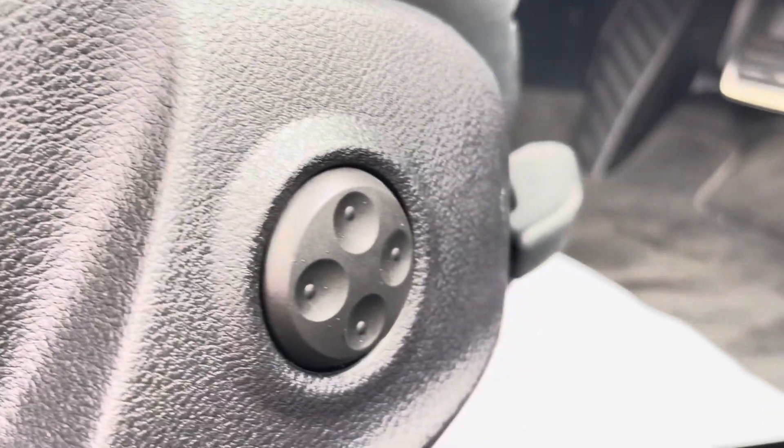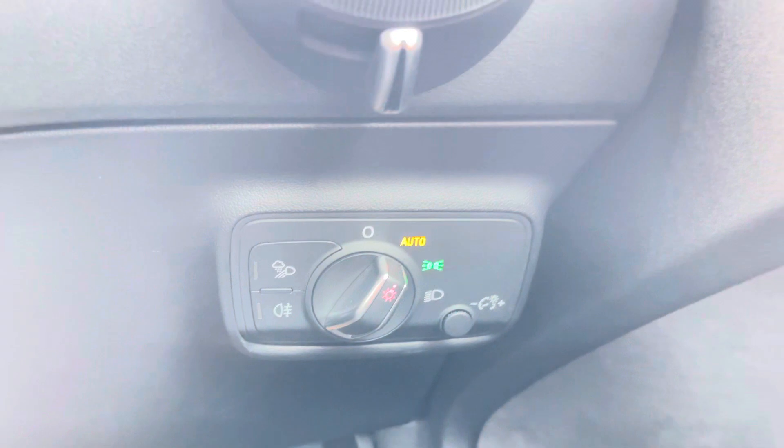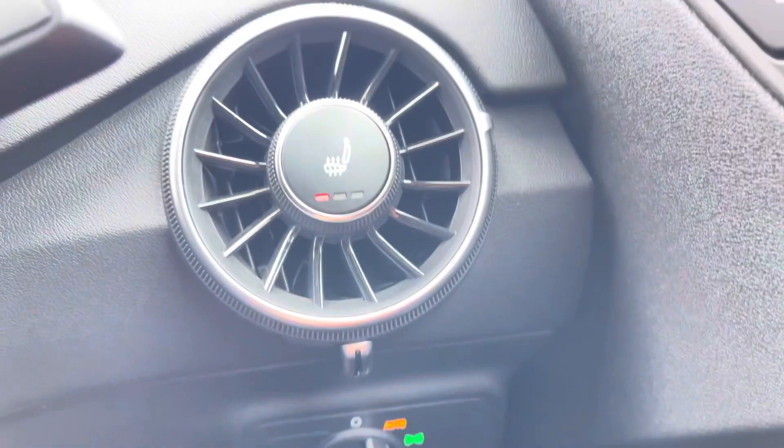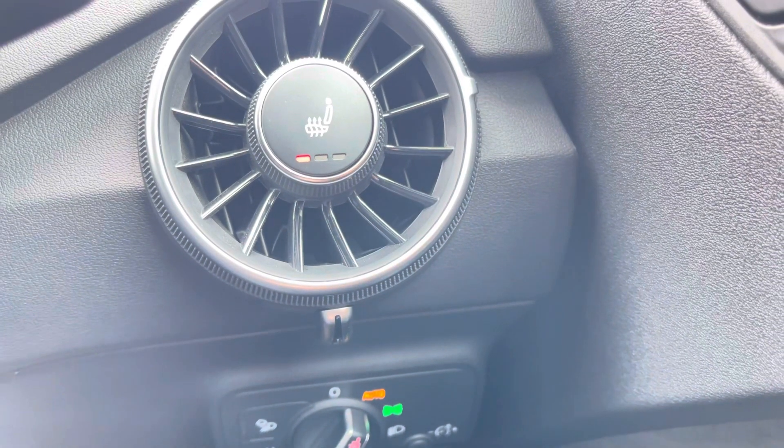Your front sports seats feature lumbar support to make sure you get the best posture possible when driving, and for extra style points, the doors feature gorgeous aluminium and Alcantara inlays. This TT comes equipped with automatic LED headlights and, as an added luxury, the front sports seats are also heated — perfect for those colder winter months.